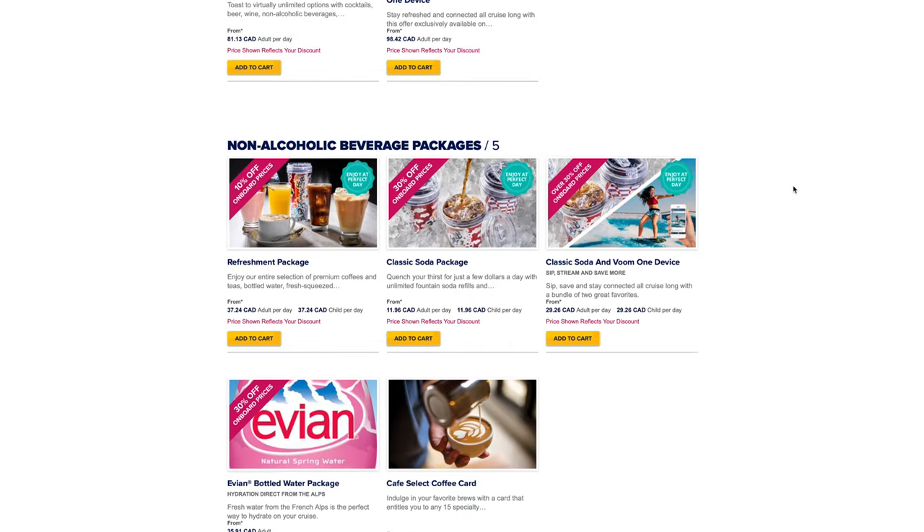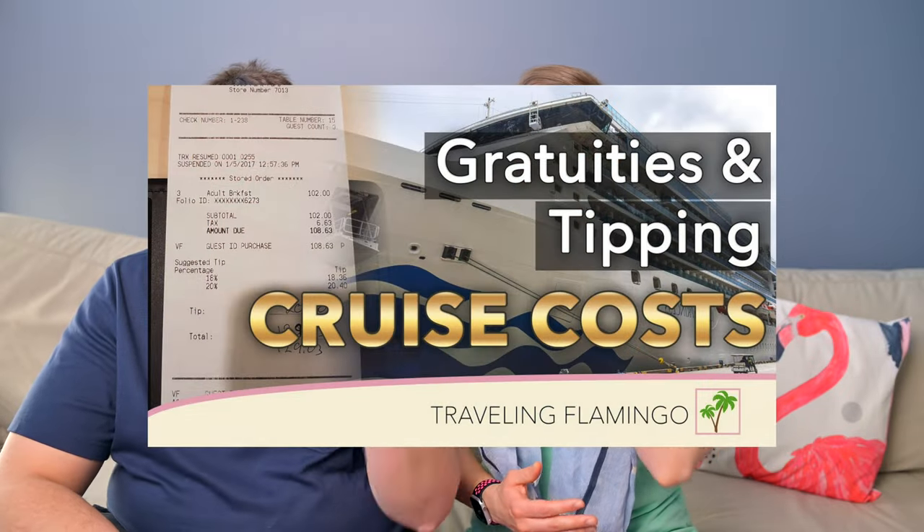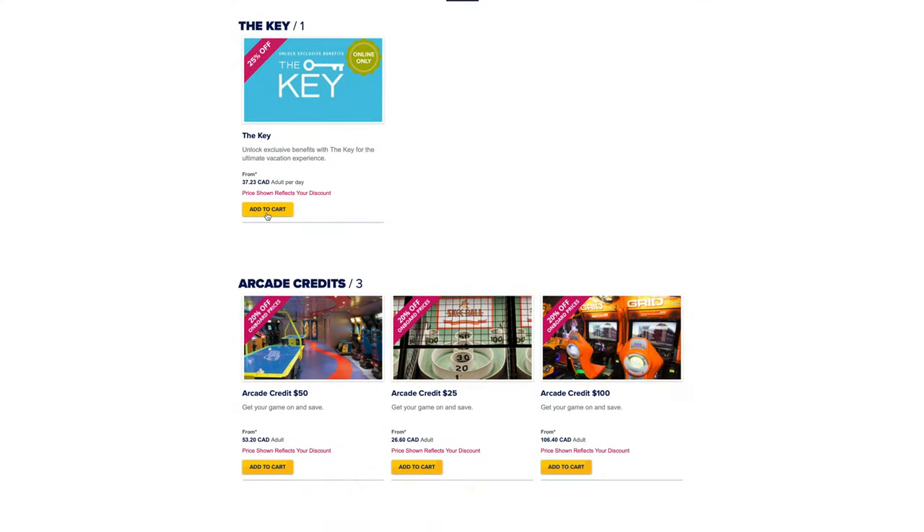If you want to know more about these additional costs, we do have a video that explains the tips and the gratuities. Additionally, any spa treatments, casino, additional recreational activities on board, and special events can also cost extra money and will be added to your onboard cruise account, so when you leave you get your bill at the end of the cruise.